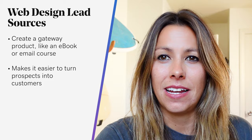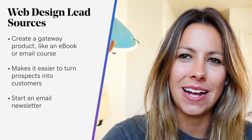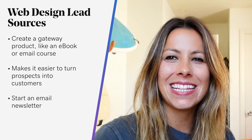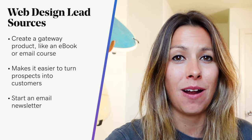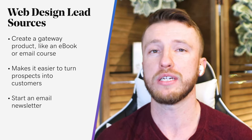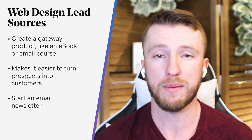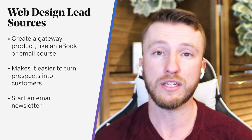Next, you can start an email newsletter. Once you've created your content or gateway product, you still need a way to get in front of potential clients who may not yet be ready to start a web design project. Newsletters keep you at the top of clients' minds even if they're not quite ready to work with you. Owning a list means that you're not subject to changing social media algorithms or the ever-increasing cost of paid advertising. The most important reason to start an email newsletter is to build trust with your audience and nurture them from potential leads to paying clients.